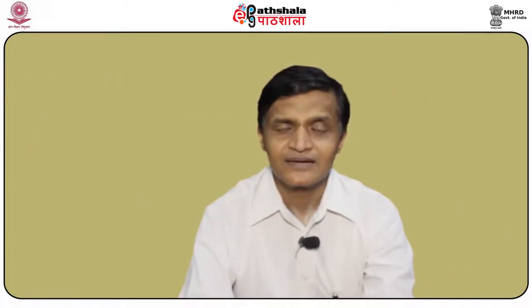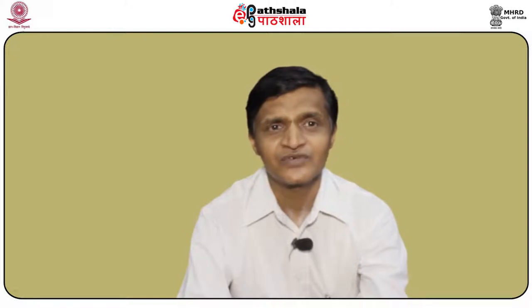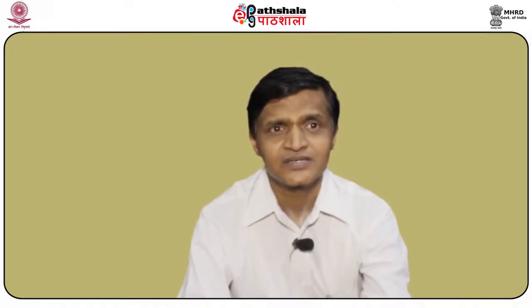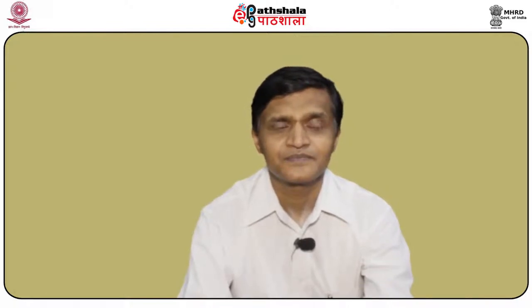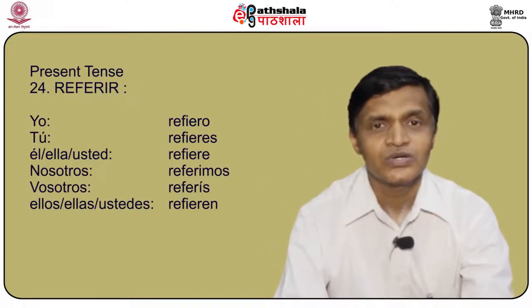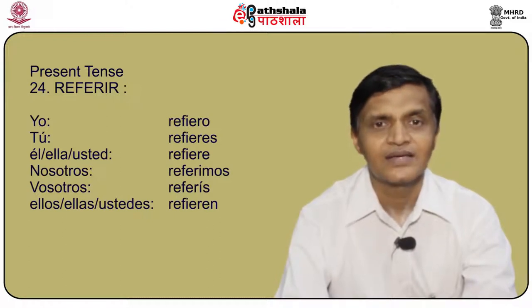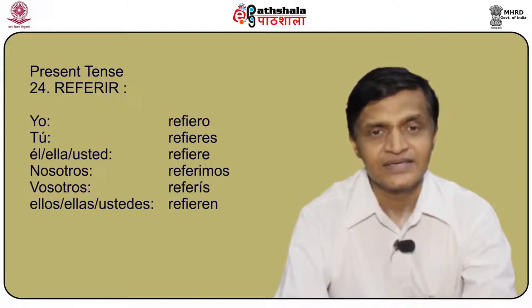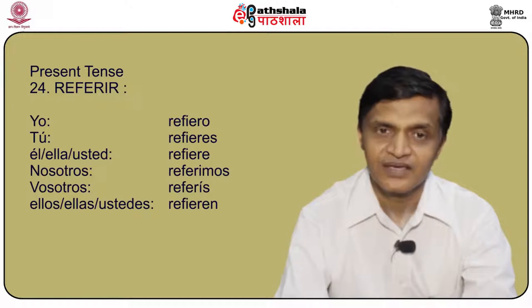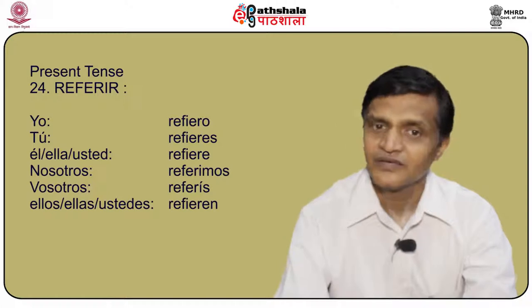By doing this you can learn and go ahead by practicing all the verbs. Another verb is referir. The verb referir is conjugated as: yo refiero, tú refieres, él/ella/usted refiere, nosotros referimos, vosotros referís, and ellos/ellas/ustedes refieren. Once you practice it, it becomes as quick and fast as this.